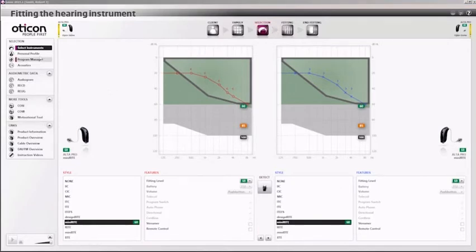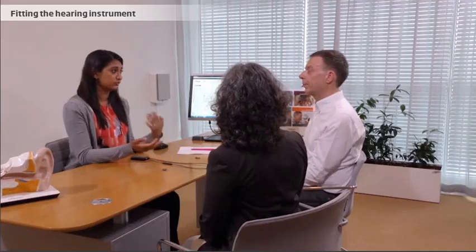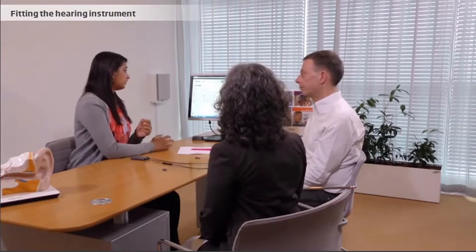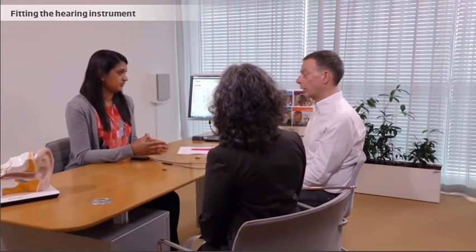Hearing is as personal as taste or sight, and all clients have their own likings. In order to personalize the hearing instruments, it's important to take these preferences into consideration. The client is asked to indicate his or her preference to different sound samples, which are used together with other information about the client's hearing loss, age, and listening experiences to prescribe the best settings.